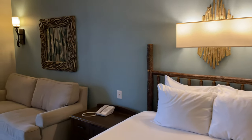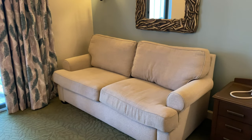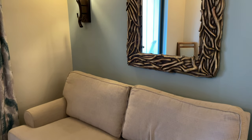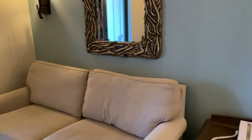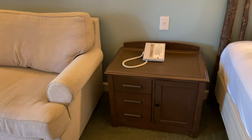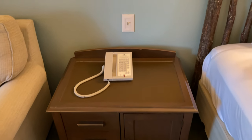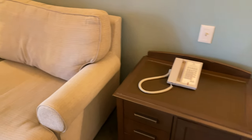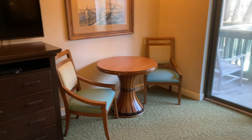We also have a second bed — a double or full-size pull-out inside the sofa. There's a mirror above, another light fixture, and a nightstand with a few drawers and a small cabinet in between the two beds. There are no USB or wall outlets built into the nightstand, and no outlets built into the dresser on the other side of the room either.